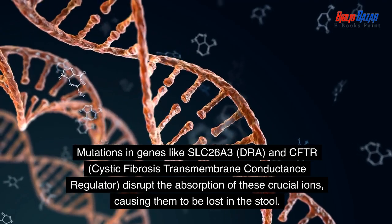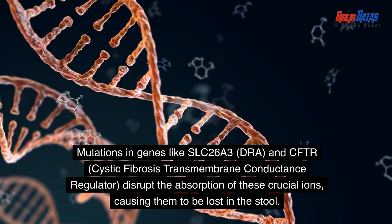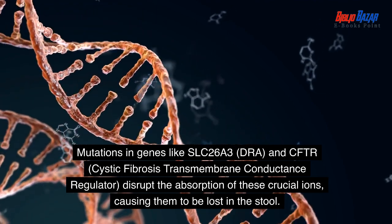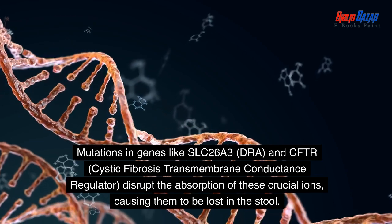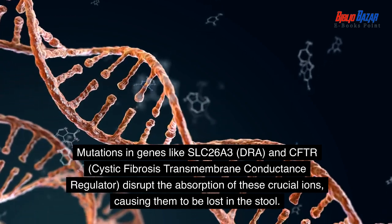Mutations in genes like SLC26A3 and CFTR (cystic fibrosis transmembrane conductance regulator) disrupt the absorption of these crucial ions, causing them to be lost in the stool.